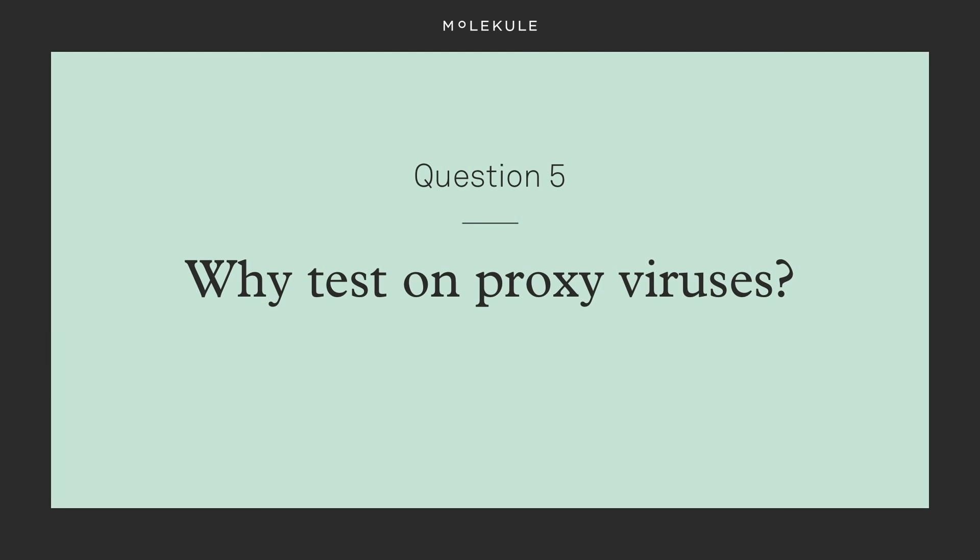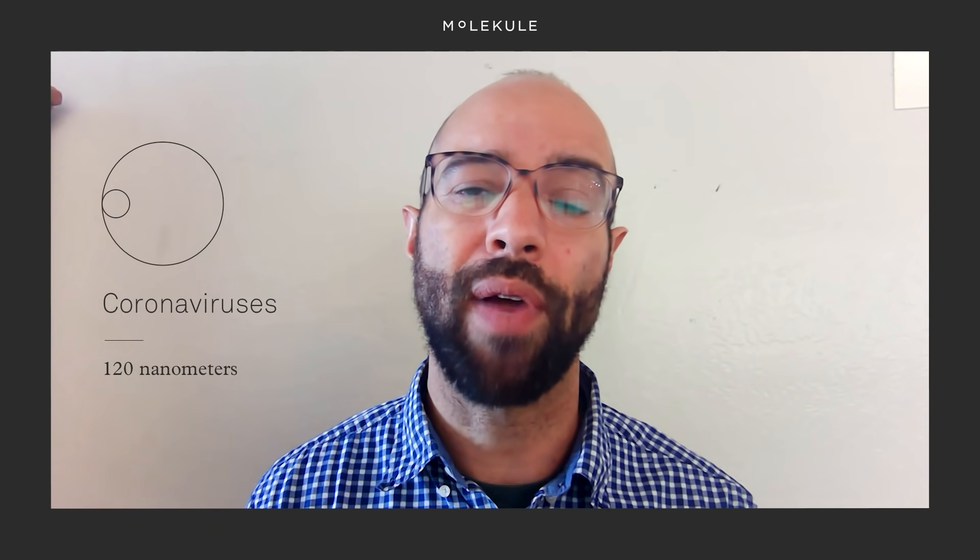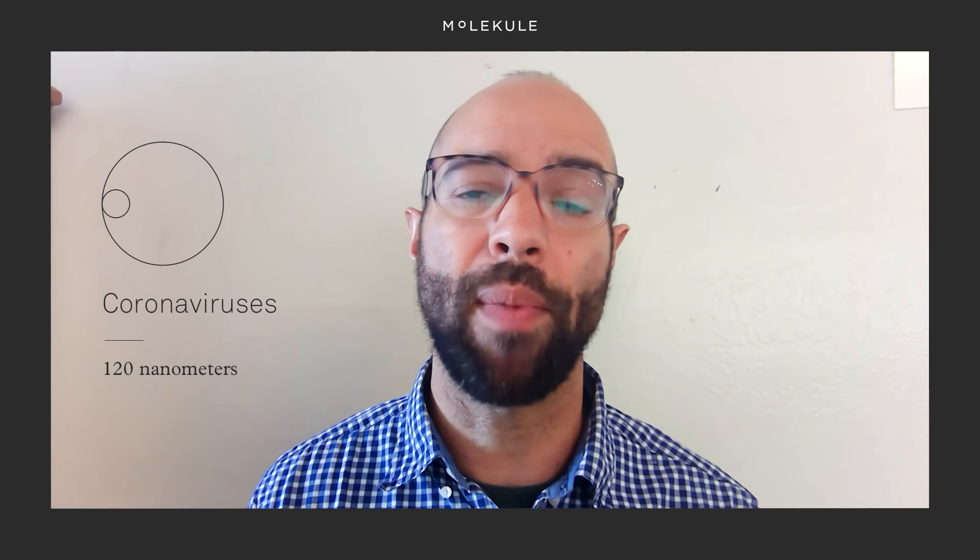Why test on proxy viruses? Viruses that infect humans and viruses that infect other kingdoms of life, like plants or bacteria, are very similar from a biochemical perspective. They each just use different tools to sneak into different kinds of living cells. We use the proxy virus MS2 bacteriophage because it's an RNA virus like coronavirus and capable of surviving in the air like SARS-CoV-2, influenza, and others. Also, MS2 is very small, just 27 nanometers wide on average, so it's a little more challenging to grab than larger viruses like coronaviruses, which are 120 nanometers wide on average.